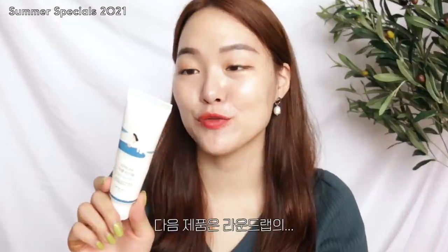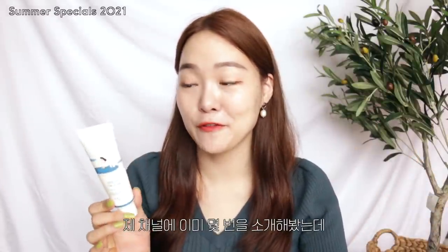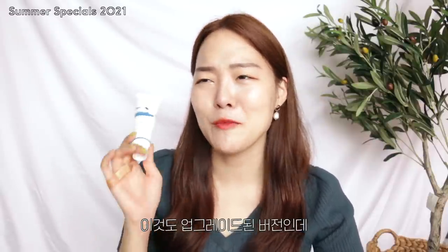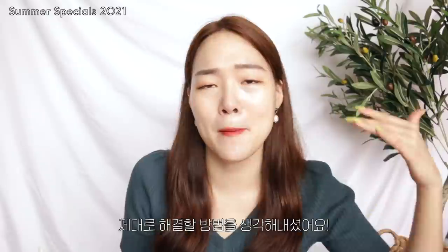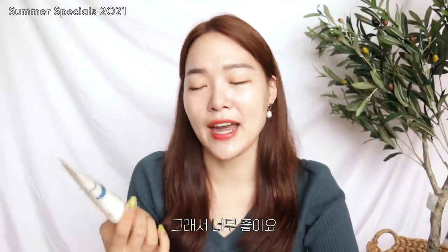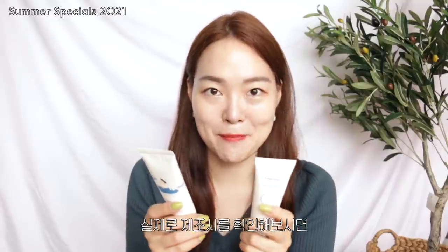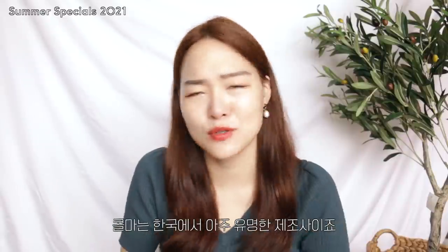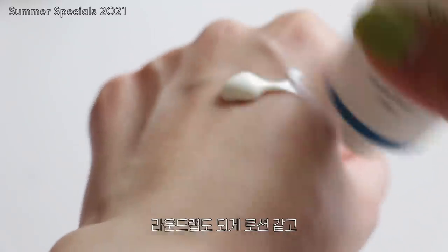Next up, we have the Round Lab Birch Tree Moisture Sunscreen. I have actually mentioned this quite a few times on my channel in a couple of my previous videos. This is indeed also an upgraded one. Round Lab was definitely one of the brands that was one of the targets of the whole scandal and fiasco, but they've turned it around, stepped up, and they're back in the game again — I really love them for that. The formulation is very, very similar to the Be Plain one, and as a matter of fact, if you check the manufacturer, they're both made by the same company, Koma, which is a huge manufacturing company in Korea.